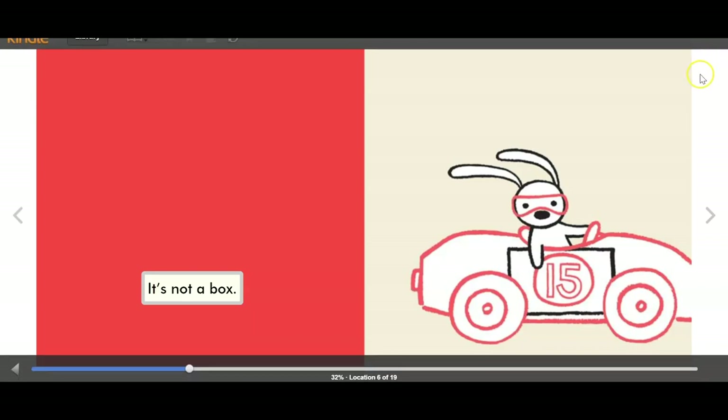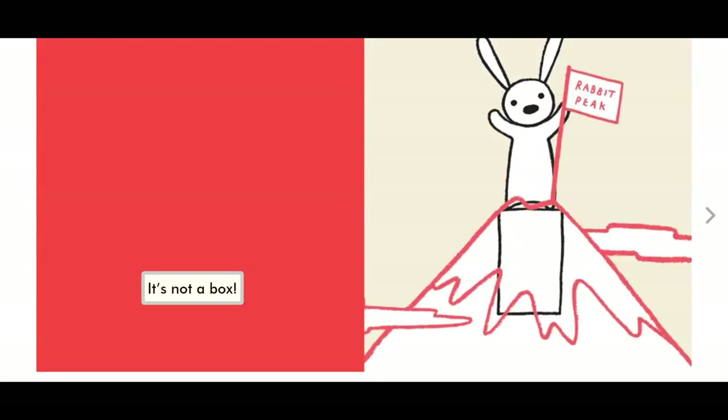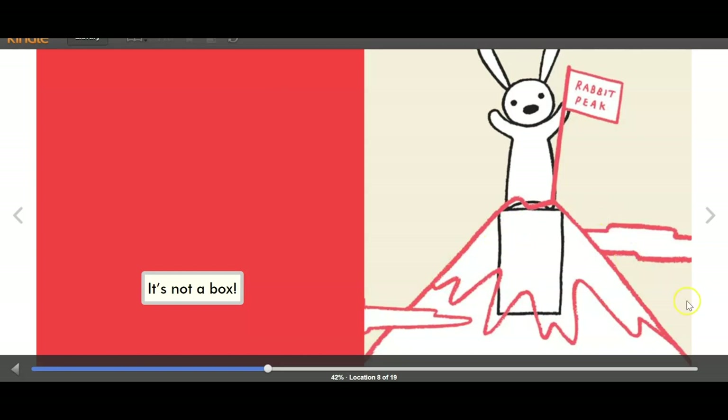It's not a box. He's pretending he's made it into a race car. What are you doing on top of that box? It's not a box, says Rabbit. Here's the box — looks like he made it into a mountain.